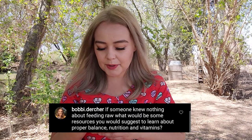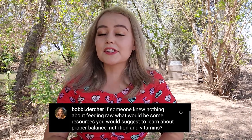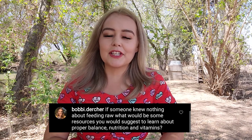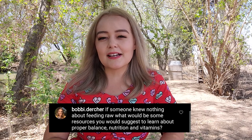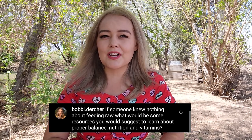Bobby Dredger asks: if someone knew nothing about feeding raw, what resources would you suggest to learn about proper balanced nutrition and vitamins? Where I started was looking through books and recipes for dogs — that was a really easy way to ease into raw. As for resources, I would definitely recommend Dr. Karen Becker. You constantly hear people say veterinarians don't recommend feeding raw — that's a hundred percent wrong. There are tons of veterinarians now supporting a raw diet, and Dr. Karen Becker has been supporting raw for a couple of decades. She has a YouTube channel, a blog, and a website with a lot of information.